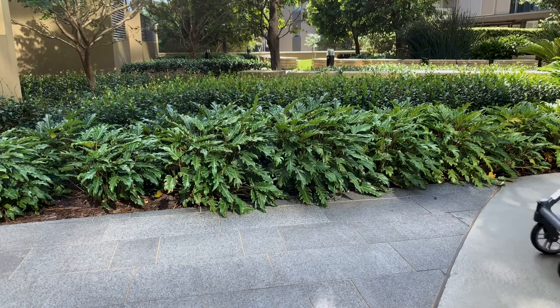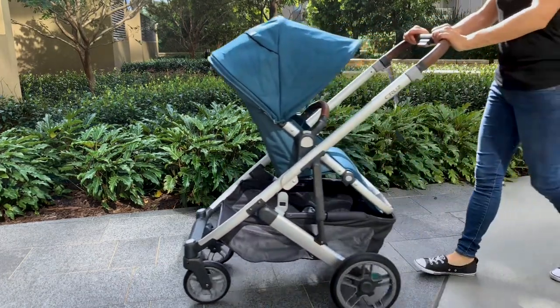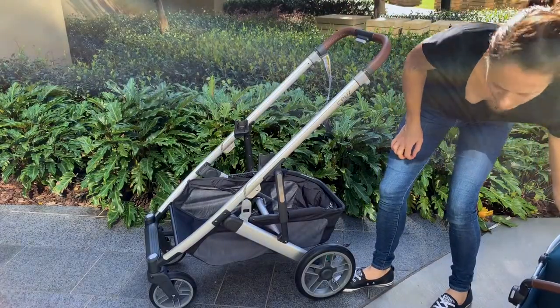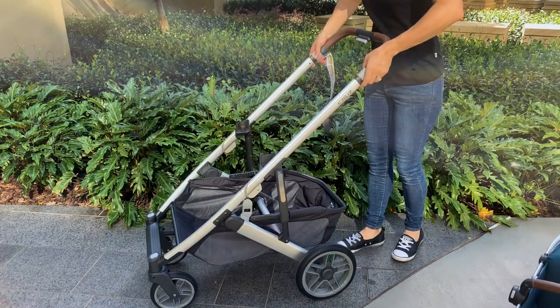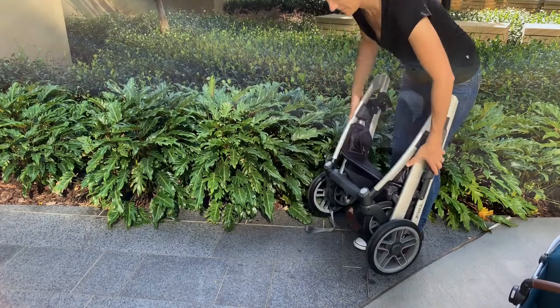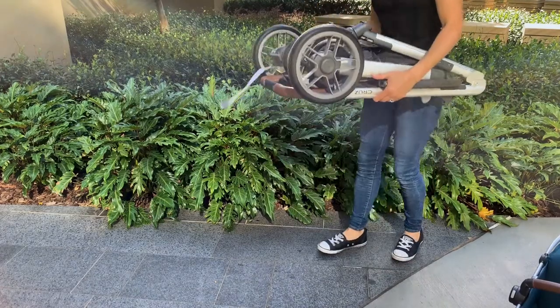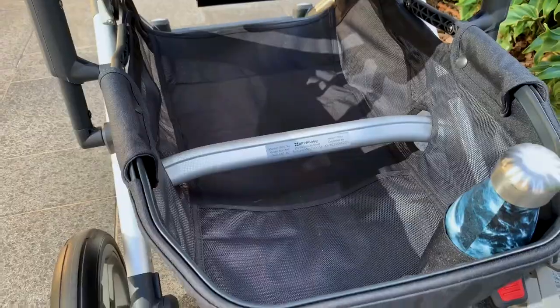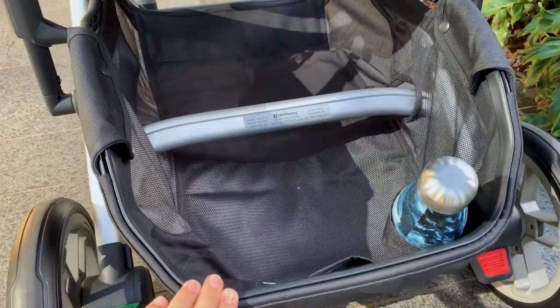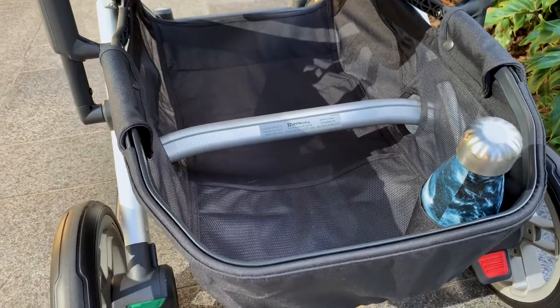The Cruise is a really well-designed pram for parents who maybe live in an apartment and have less storage — that standing fold is going to make life really easy for you. Similarly, getting the pram in and out of your car boot is going to be much easier. The basket has been redesigned, it's slightly larger and it has an easy-access back to it now.